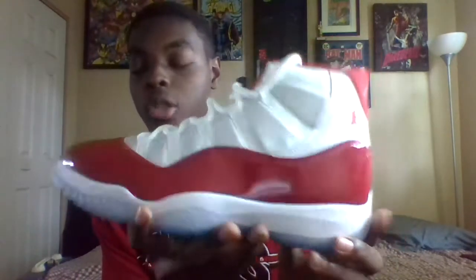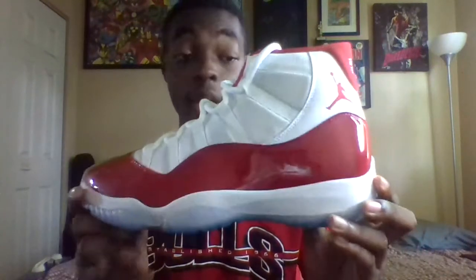These are fire, man. Save up your money — this shoe is fire in person, hands down. This is the shoe I've been waiting to get my hands on for this year.